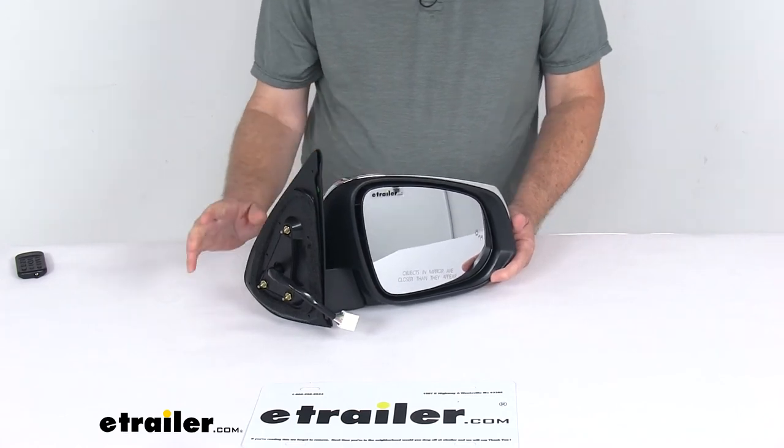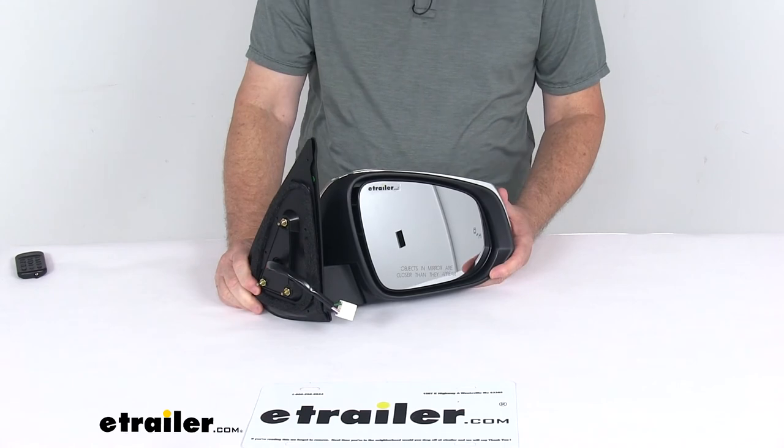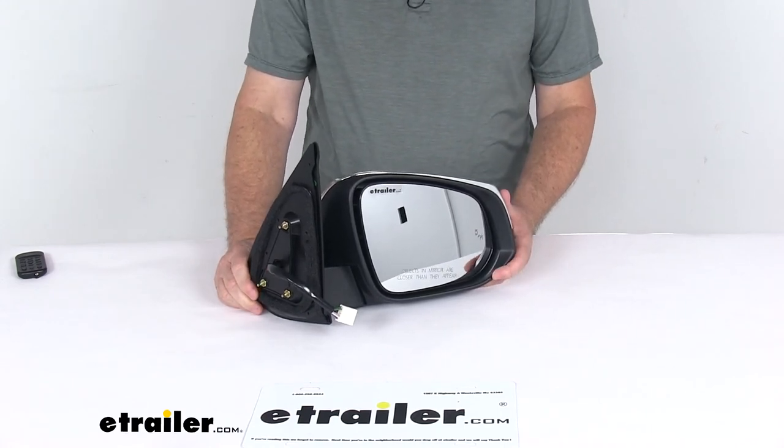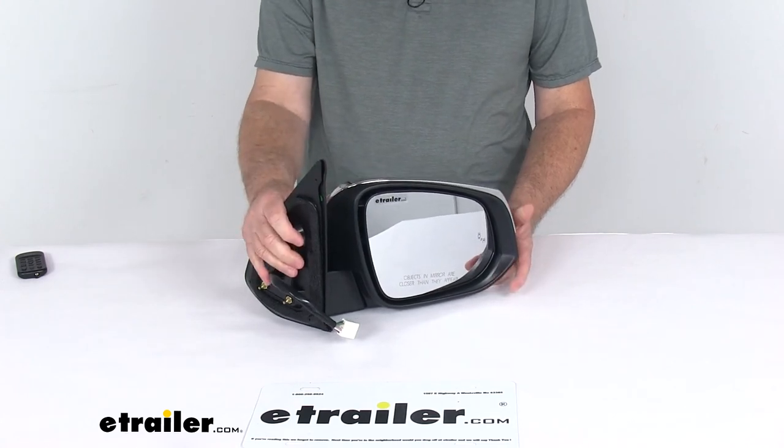A couple of notes: the power remote capability, the heated glass, the turn signal, and the blind spot detection system will work only if your vehicle already has those functions. Also, this mirror does not have a puddle lamp or a spotter mirror.